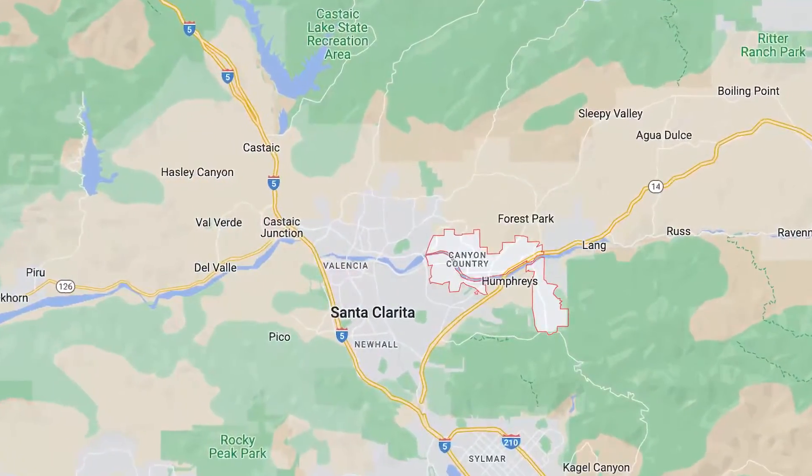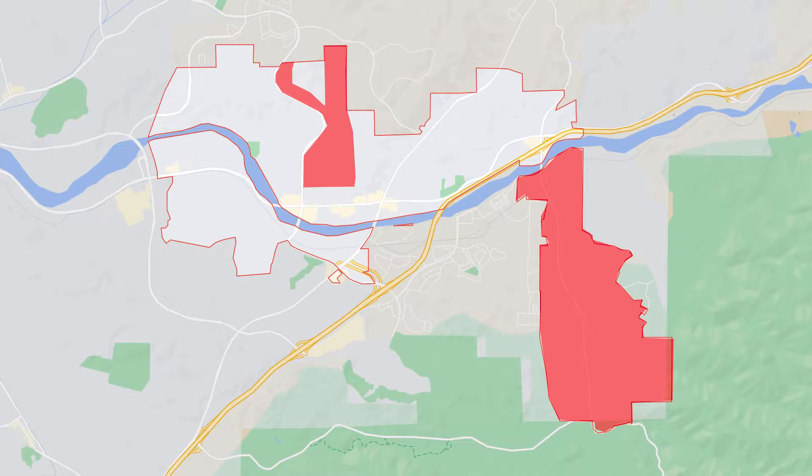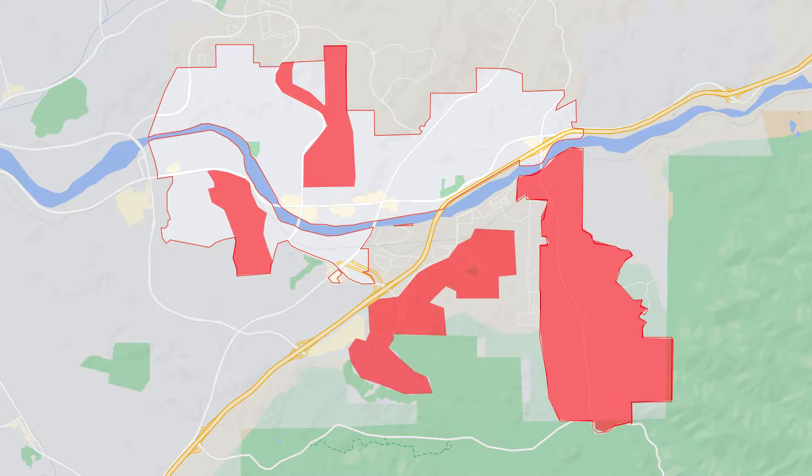Today we're going to talk about Canyon Country, and we're going to break this down into six sections. One is White's Canyon, the second is what I'm going to call the Soledad Corridor — because it doesn't really have a name — running from Shangri-La near Sierra Highway all the way up to the end of Canyon Country. Then we have Sand Canyon, Rainbow Glen, Fair Oaks Ranch, and the new area of Alianto.